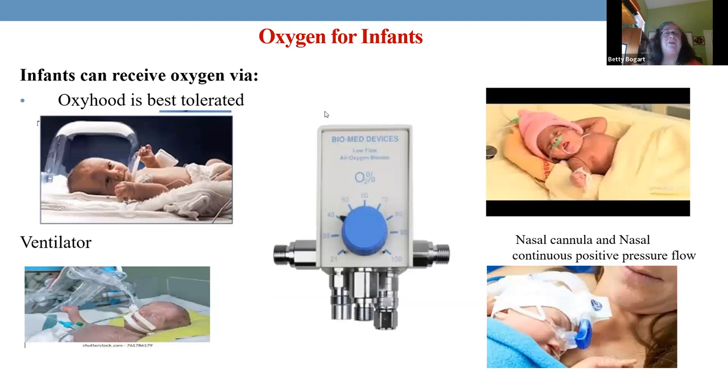Now oxygen — variations in care in pediatrics. Adults don't get an oxy hood, but a little baby can stare around, hands up, sucking their fingers while getting oxygen — it's the best tolerated delivery method. We put the flow underneath and monitor the percentage. The second option is a nasal cannula, but it's not as good as an oxy hood. Ventilation is difficult for an infant to tolerate. CPAP goes into the nose but the contraption can be quite uncomfortable. So oxy hood is the best.